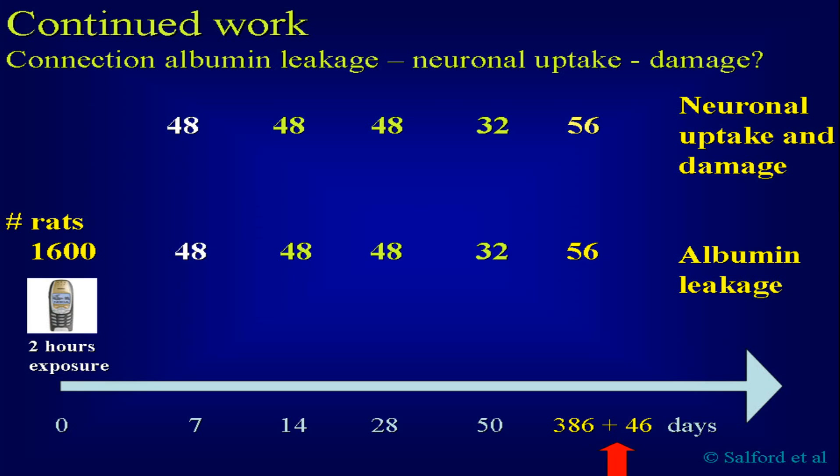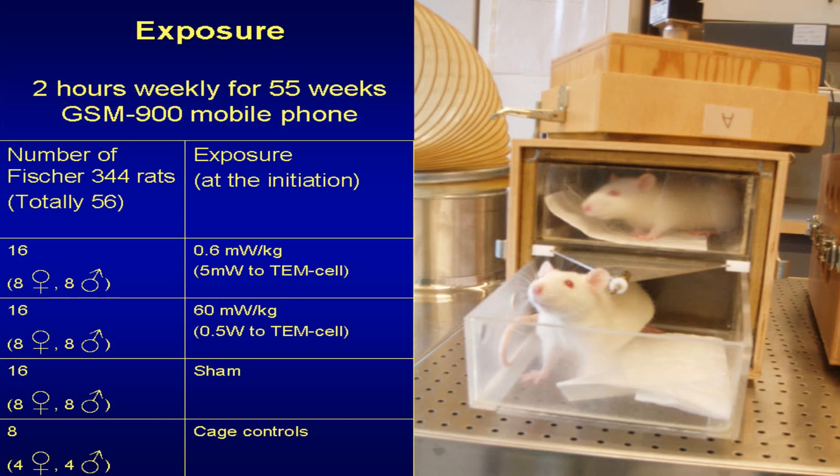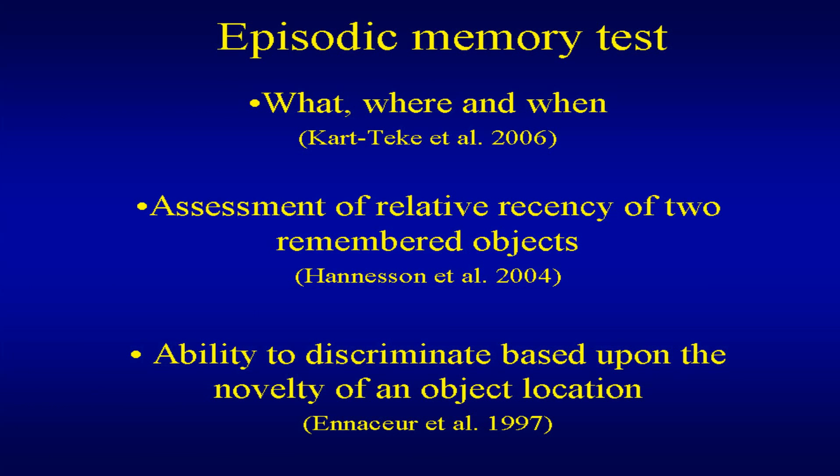We added an even longer follow-up study over 386 days, where animals were treated with repeated two-hour exposures per week. After about 19 months — equivalent to roughly 67 human years — cognitive functions were influenced. The episodic memory test was clearly affected, as you can see with the number of animals in each group.